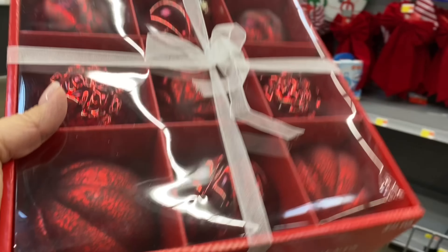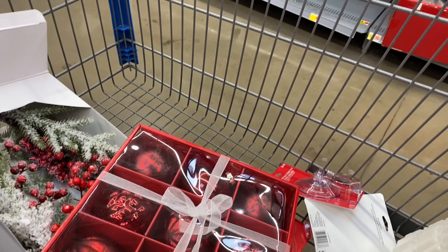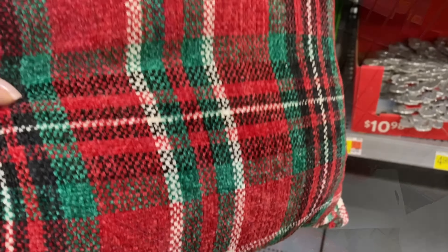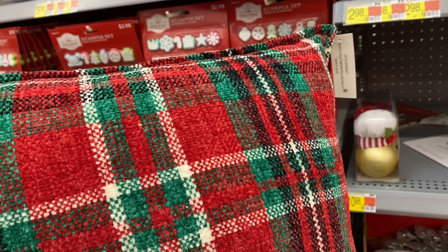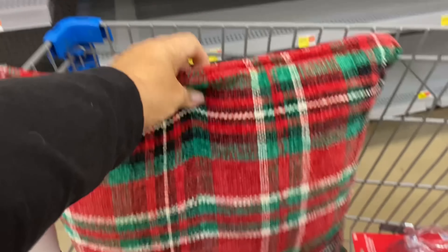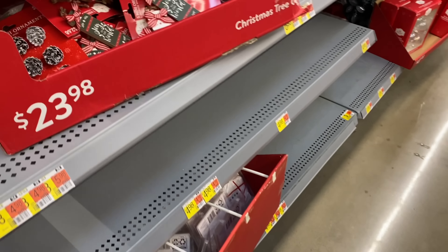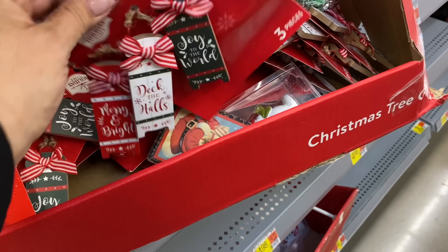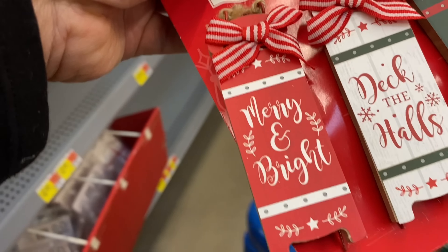These ornaments were absolutely gorgeous — I fell in love with them because of their vintage look. I wish they had more colors; there were actually only two boxes of the red ones left. Then I looked over and happened across this beautiful plaid pillow, so I had to pick that up for one of the vignettes because it's just too cute to pass by. A few more mini ornaments were the perfect touch for this vignette as well, so I put those in the cart too.